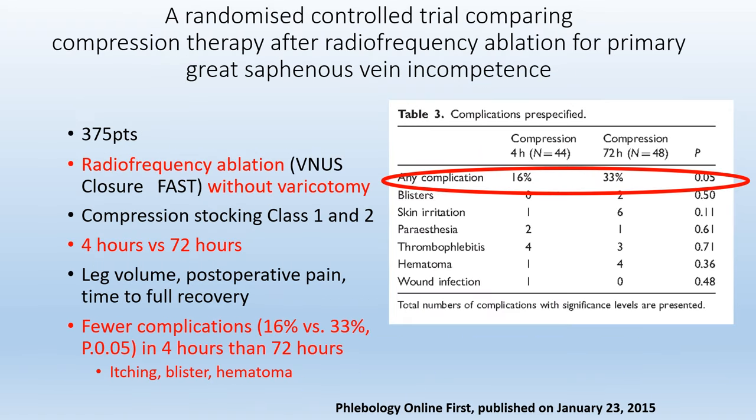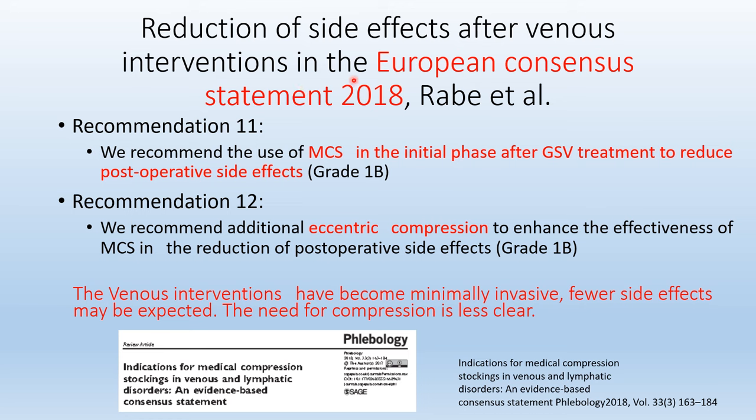On the contrary, a study on radiofrequency ablation without phlebectomy found fewer complications with 4-hour compression than 72 hours, mainly itching, blistering, and hematoma. In the European consensus statement in 2018 by Dr. Rabe et al., medical compression stockings in the initial phase after great saphenous vein treatment are recommended to reduce postoperative side effects. However, as venous intervention has become minimally invasive with fewer side effects expected, the need for compression is less clear.